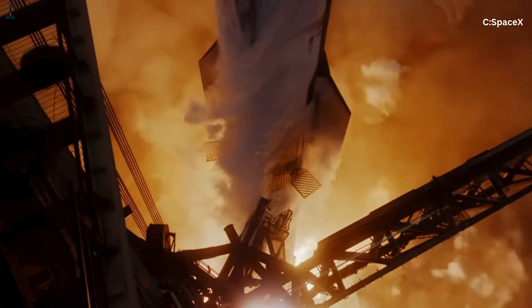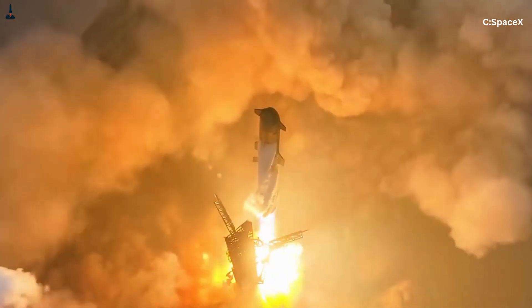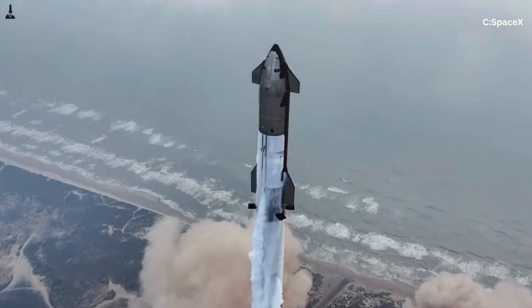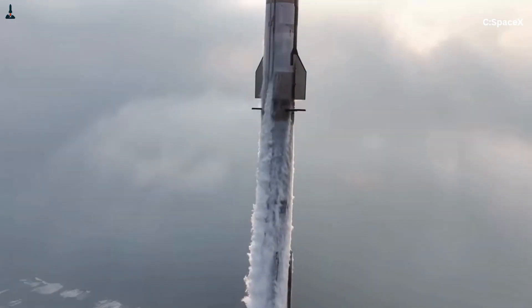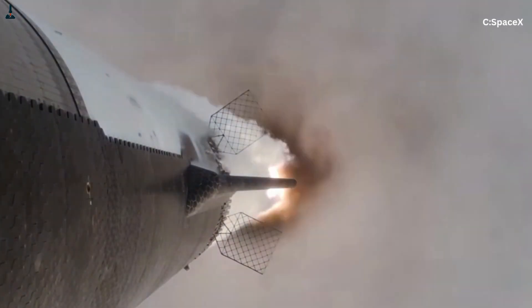By dividing the engines into two groups and giving each group a specialized job, SpaceX unlocks reliability, efficiency, and reusability — while keeping the booster as light and as simple as possible. It's one of the smartest decisions in the entire Starship architecture.